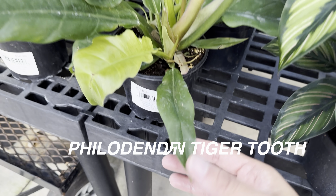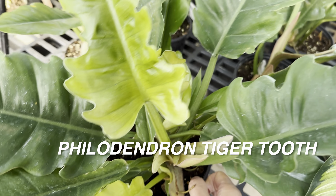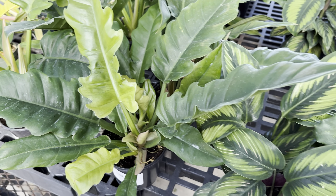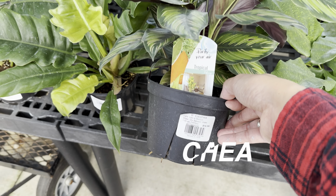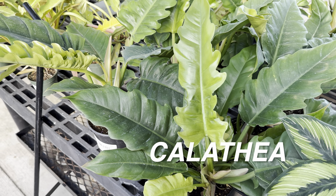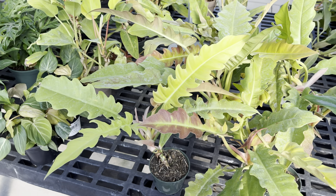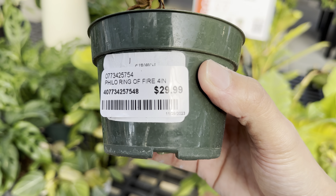We have another calathea orbifolia, and bigger versions of the calathea mosaica. This is really cool right here — a philodendron tiger tooth for $16.99. That's actually a very decent-sized plant for $16.99, and I believe that is in a four-inch pot. There's another calathea here for a decent price as well. I like it, but like I was telling you guys in previous videos, I'm not trying to add any more calatheas at the moment.